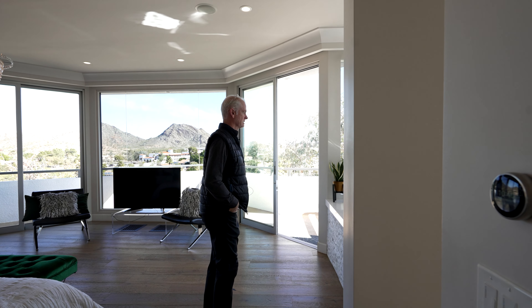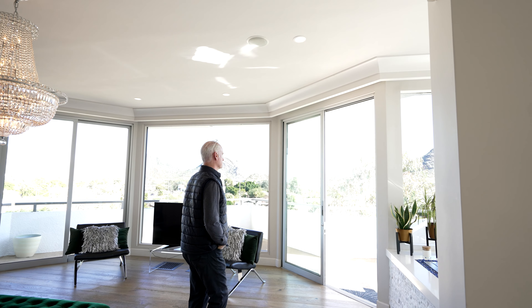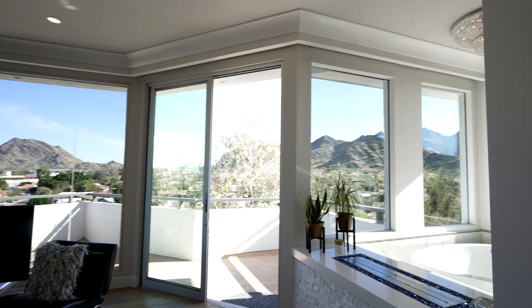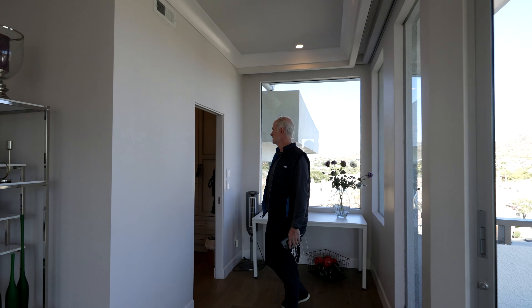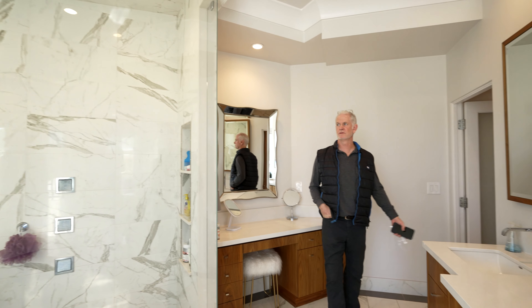What's up guys? It's Kyle here. Today we're touring a property in Phoenix, Arizona. Specs on this property: four bedrooms, four bathrooms, 5,237 square feet of interior living space, and it features a 1.44 acre lot. I'd like to thank the listing agent, Mike Weeks, who's going to be touring this property with us. And now let's begin the tour.